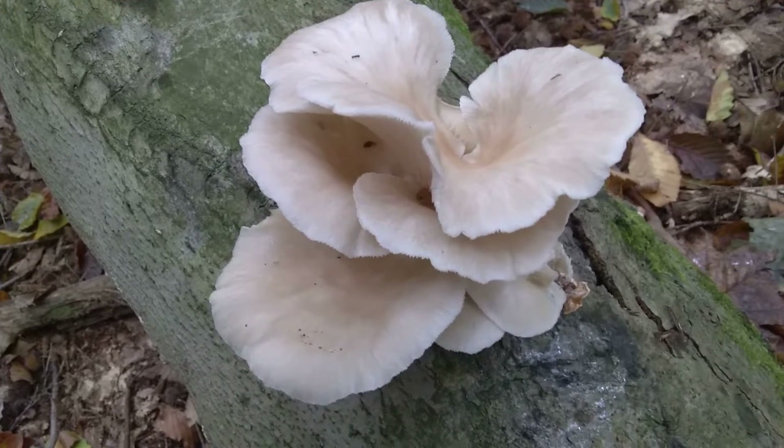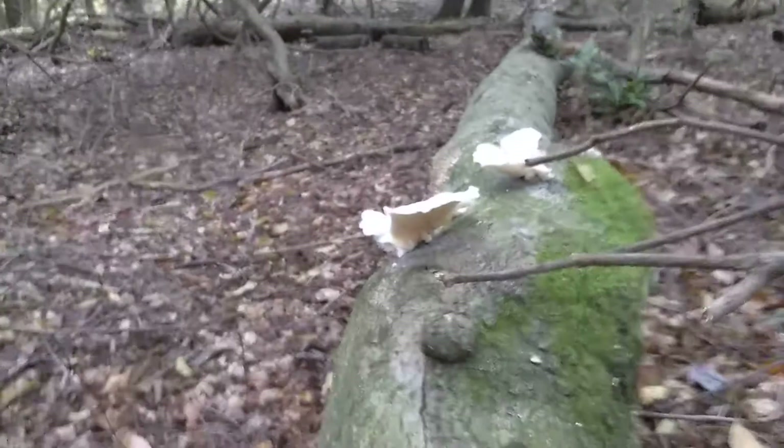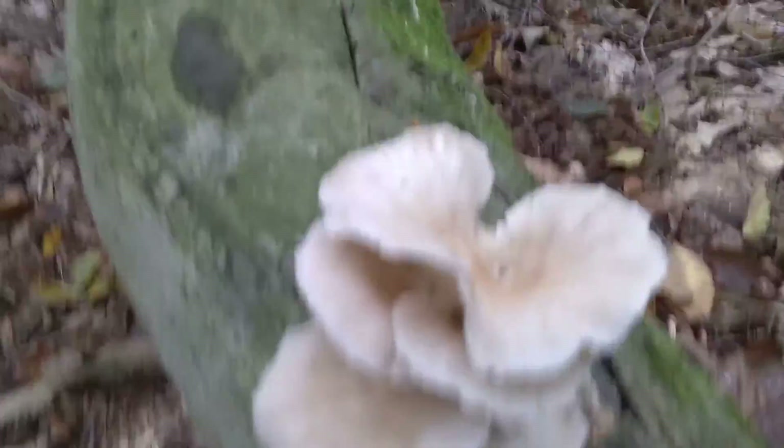I found this nice little plush of oyster mushrooms, and there's a few up here. There's a few more farther down. These ones are pretty cool looking.